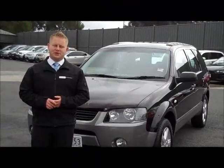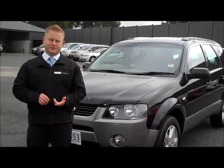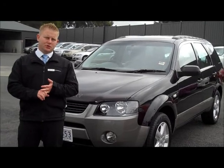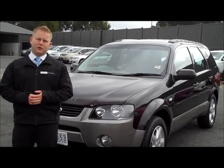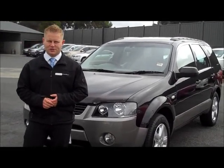Thank you very much for your inquiry on our 2004 Ford Territory TX. To recap the key points: it's a very popular colour in black, with long registration through to February next year, new tyres, floor mats, and it's definitely been really well looked after. Please feel free to call us at 9907 0555 if you have any further questions. Thanks again for watching.